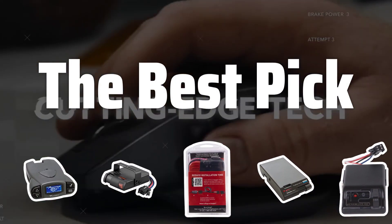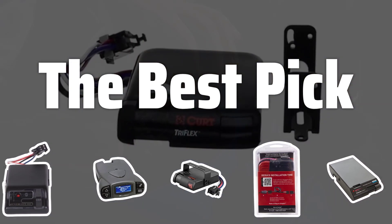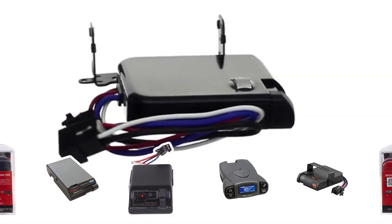Welcome to the best pick. If you've ever struggled with braking while towing a trailer, a good brake controller can make all the difference. Today, we're diving into our top 5 picks for the best brake controllers to help you make the right decision.